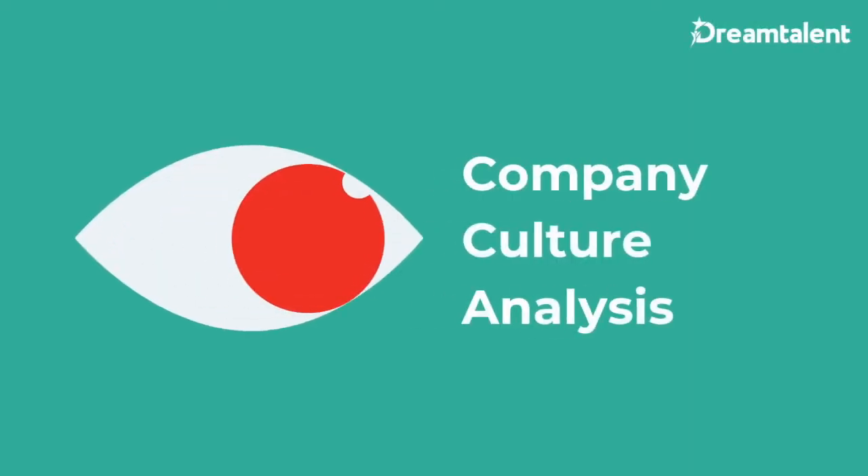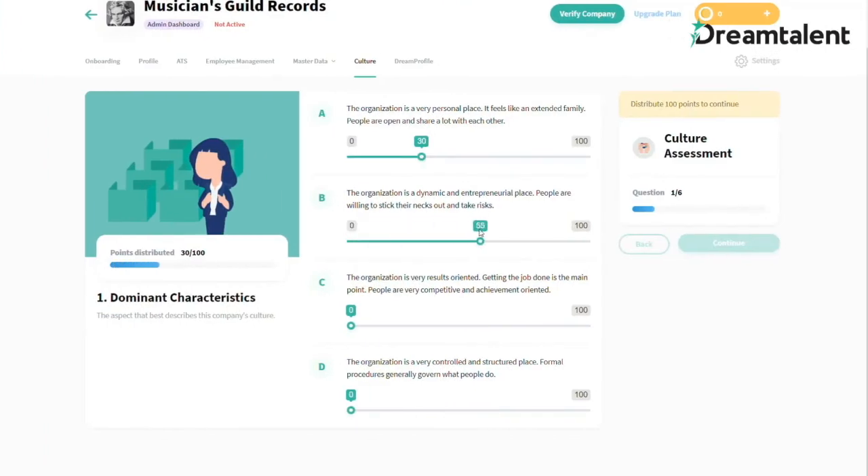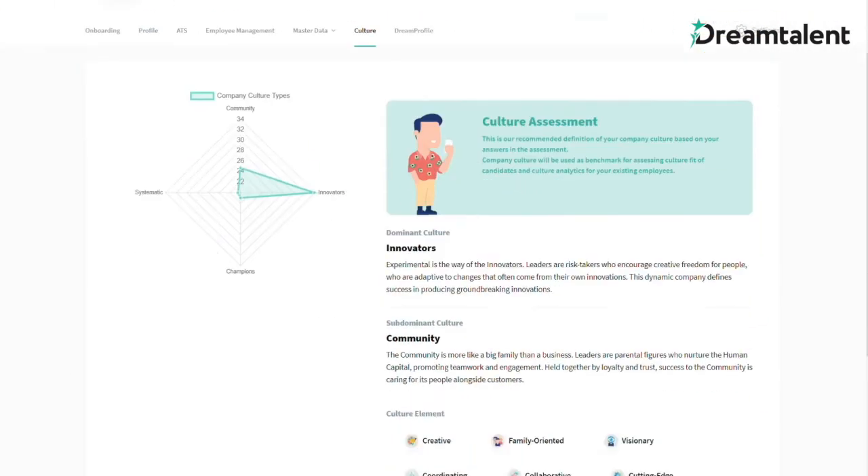Take the short quiz to discover your unique company culture. See your main culture characteristics and cultural elements such as leadership style and management style.